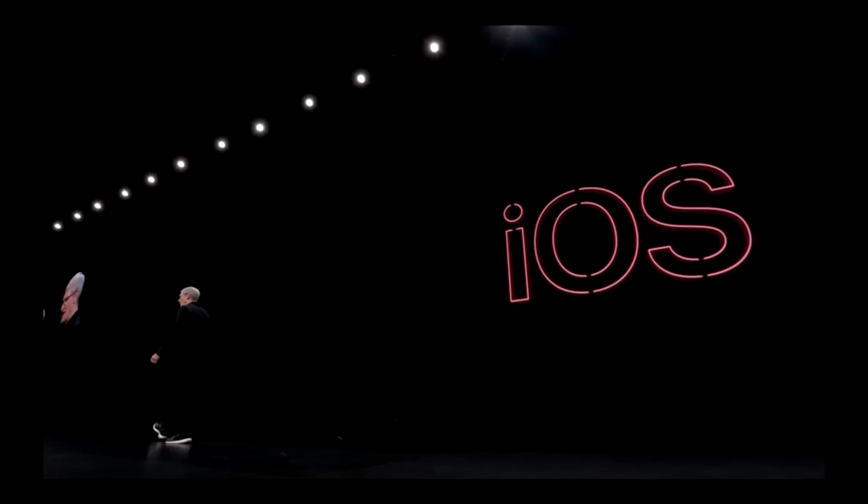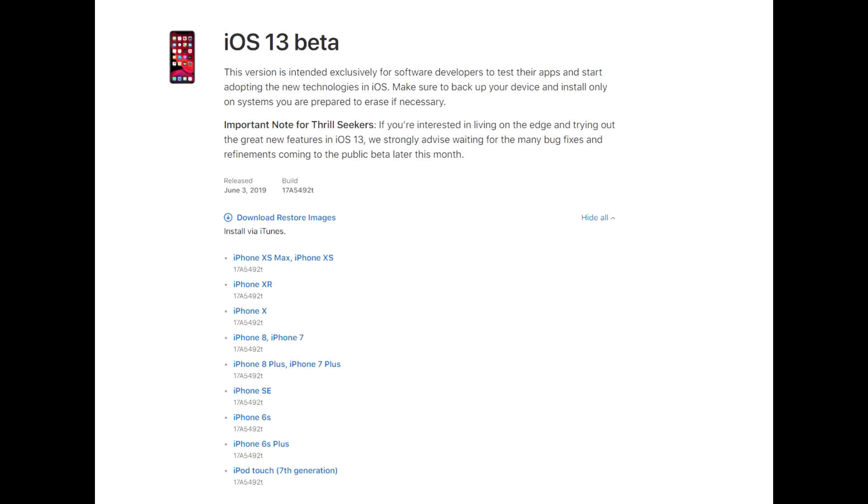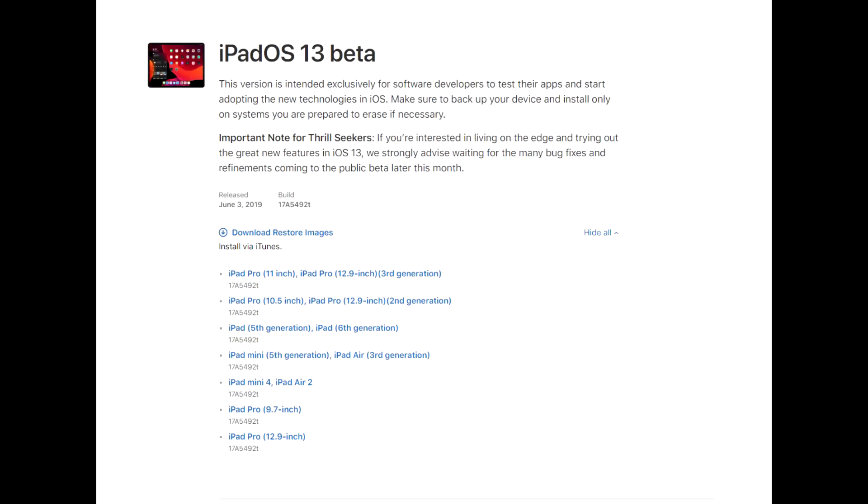Now, Apple didn't actually mention this in the keynote, which wasn't a good sign, but we know from the iOS 13 Beta 1 software page, which gives all the devices supported. So as you can see here, everything from the iPhone 6S and newer, including the iPhone SE, is going to be supported with iOS 13. And then on the iPad side, anything from the iPad Mini 4 and iPad Air 2 and newer is also going to be supported.